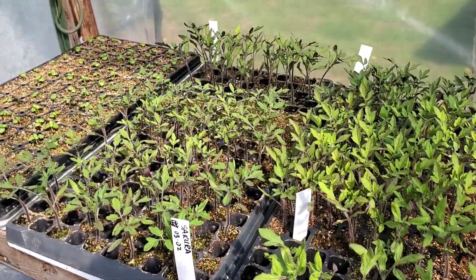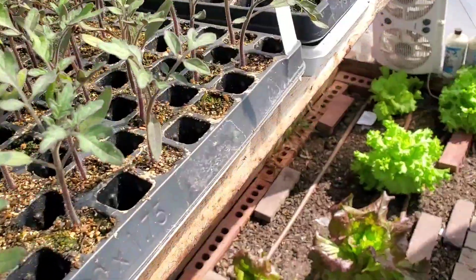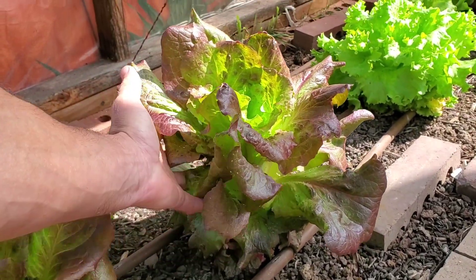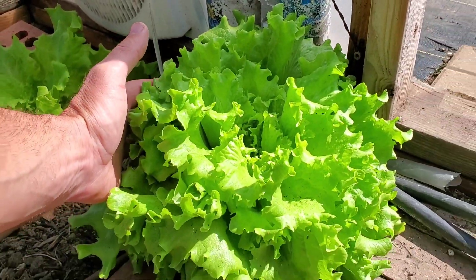I still have to pot those up. Over here we've got our basil — might need to plant more, I'm not exactly sure on that. Down below here, some of my overwintered lettuce — look at the size of that thing, it is just huge. We've also got another one down here in the corner — it's like the size of my head.